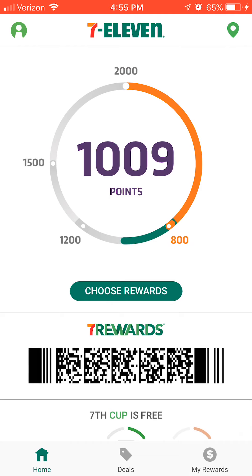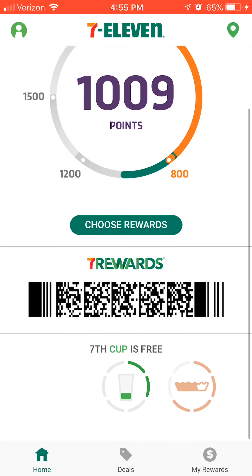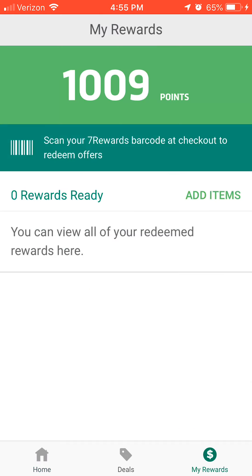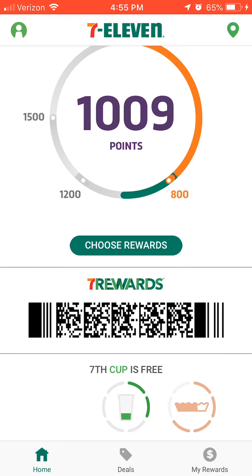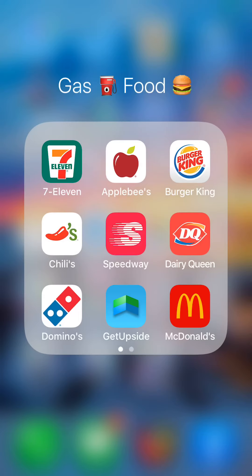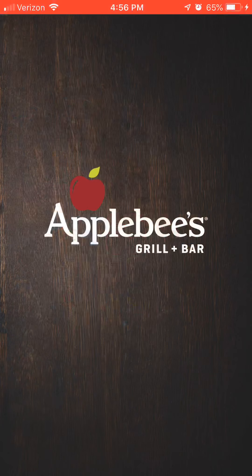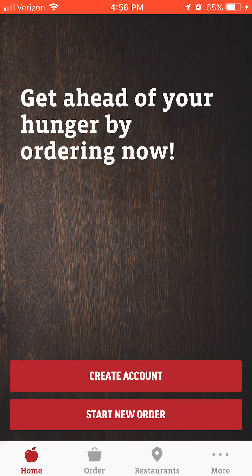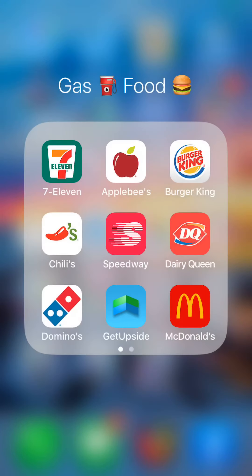You punch in your phone number at the register. I think if you go inside and pay for your gas at the same time, that will also help you accumulate points. Applebee's — I think this is just a normal 'come spend with us' type deal. You eat there a couple of times and they give you something free or money toward a future visit.